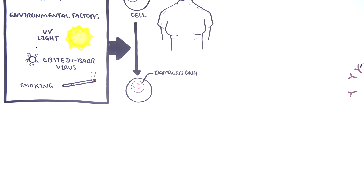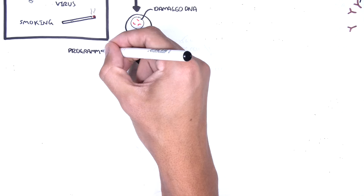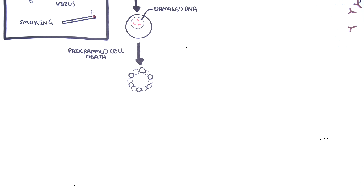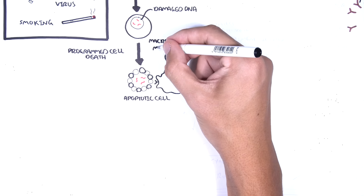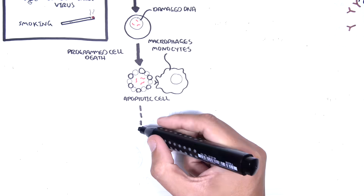When cells are damaged, they can try to repair themselves. If they can't, they undergo programmed cell death called apoptosis. When cells undergo apoptosis, internal proteins are displayed on their surface blebs. A normal response is when our immune system clears up these apoptotic cells, done by phagocytes such as macrophages and monocytes.